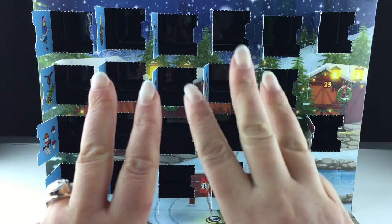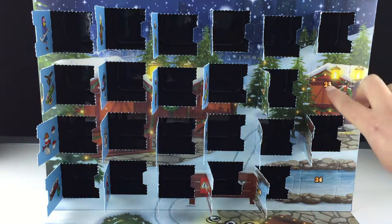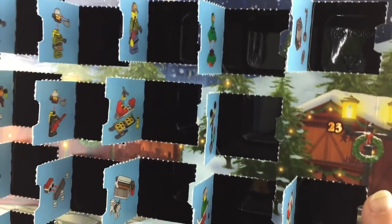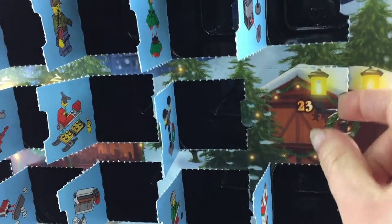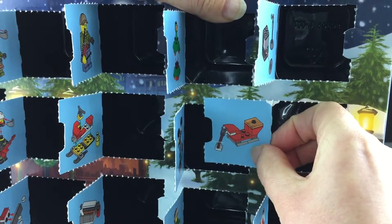Now we're looking for door number 23 — a 2 and a 3 — there it is! Let's pull it up closer so you can take a very good look. Opening it up — oh cool, it's a dog sled!